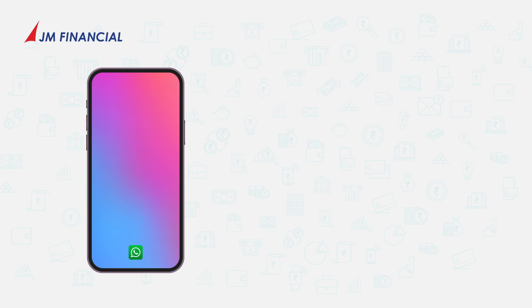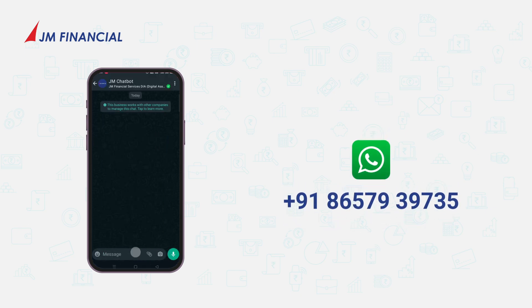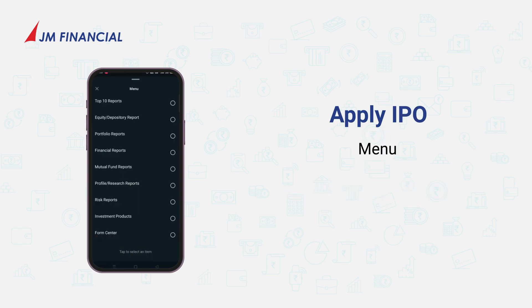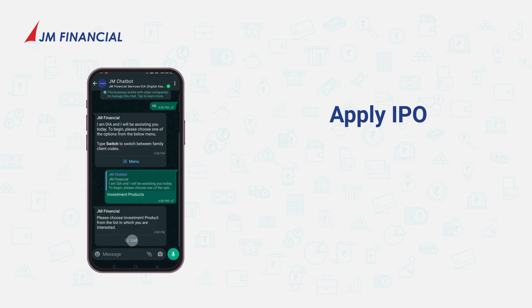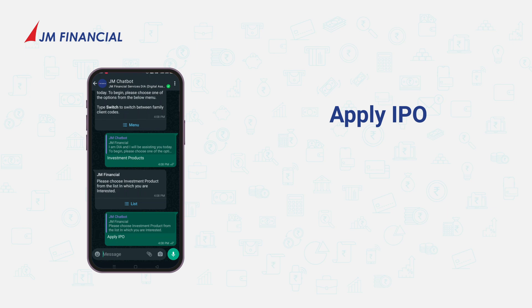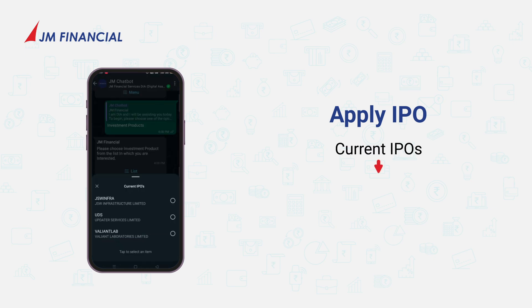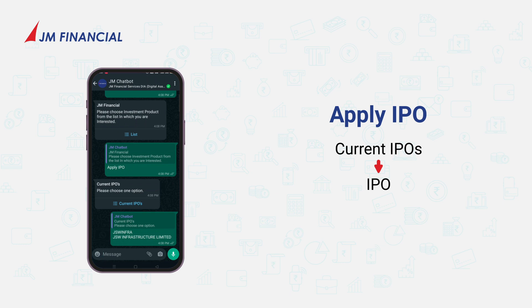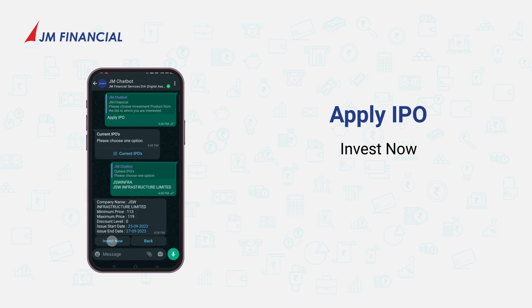To invest in IPOs, simply WhatsApp hi to Dia on 865-7939-735 and select investment products from the menu. Select apply IPO from the list and view current IPOs that are available. Select the IPO you want to apply to, to get the IPO details instantly.